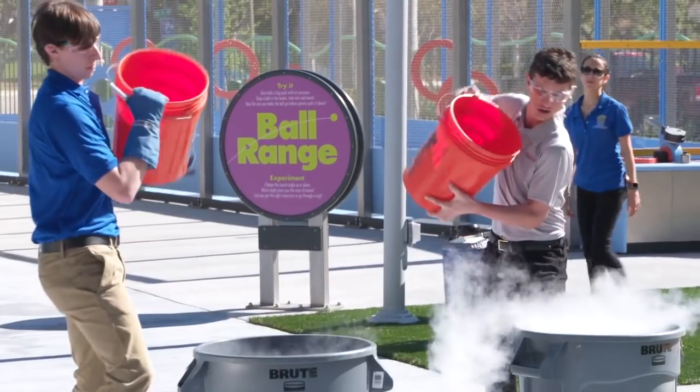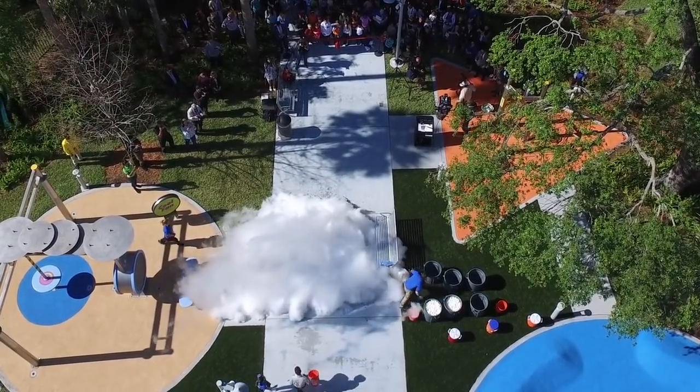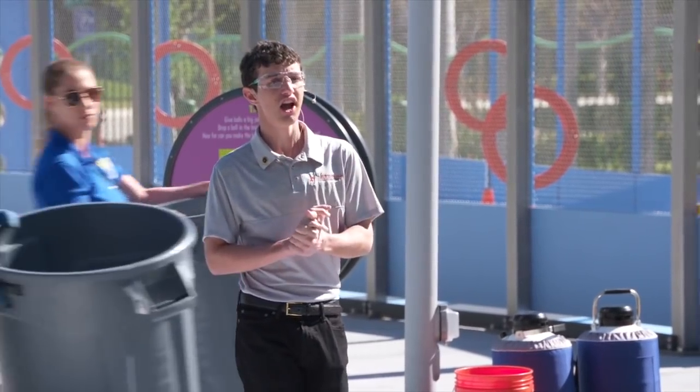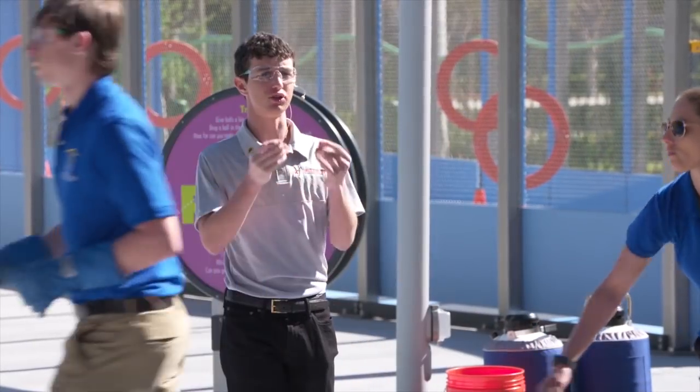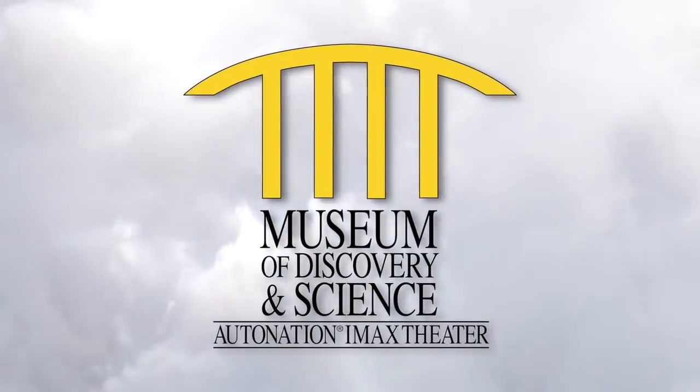Three, two, one. The liquid nitrogen, when it came in contact with the hot water, produced a vapor, which then quickly condensed back into water droplets, which you saw as a mist. Do you guys want to see another experiment?